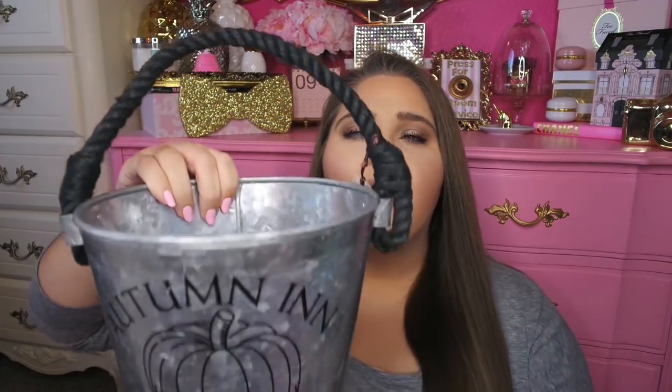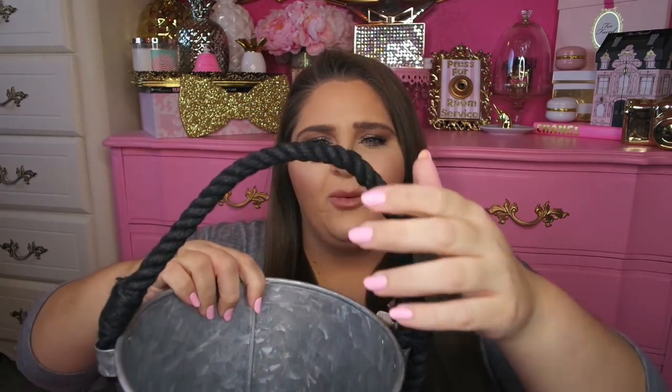Now let's get into the HomeGoods goodies. The first item is actually my mom's — she picked this up for $6.99. It's a really cute galvanized bucket pail thing with a black rope handle. It says 'Autumn Inn Pumpkin Pie Baked Fresh Daily Since 1839.' I love it — it's a very versatile piece and you can use it in a lot of different ways. They had some larger sizes as well.